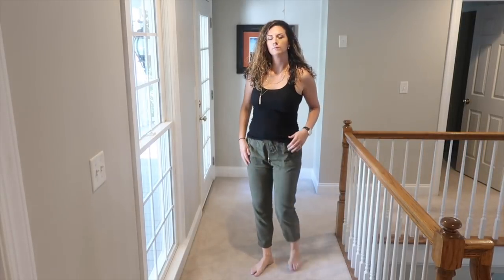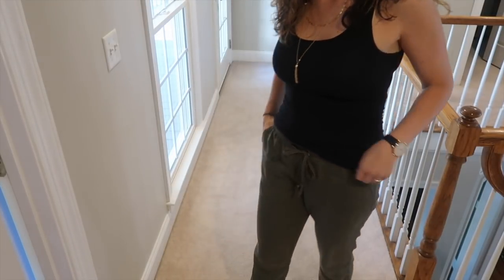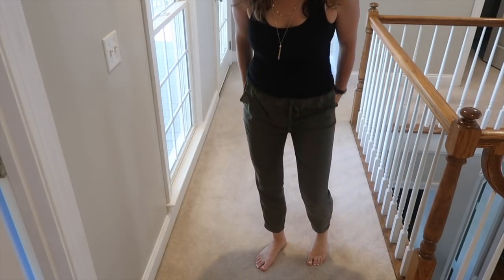Next up are some green pants from Walmart — the Time and True brand, which I shared in my Time and True shop-with-me haul video. I've really been enjoying these. They're very lightweight and perfect for summertime right now. I'm about 5'11", so they hit a little higher on me than intended, but I actually like that for wearing them with my gladiator sandals. If you're shorter than I am, they'll hit longer on you. I like that they're around ankle length for pairing with sandals or slip-on shoes.